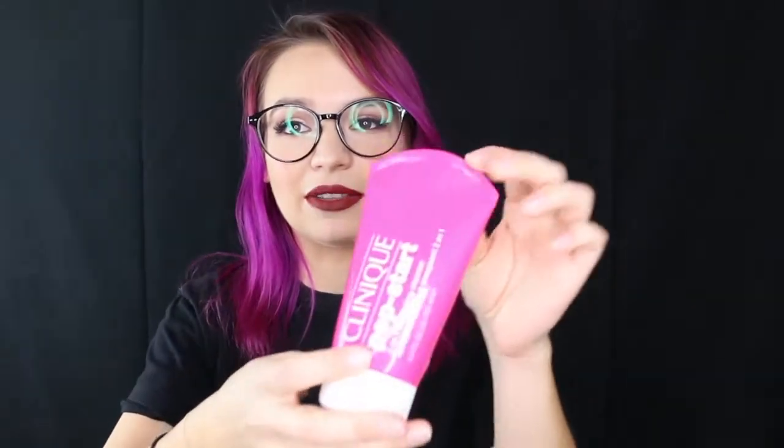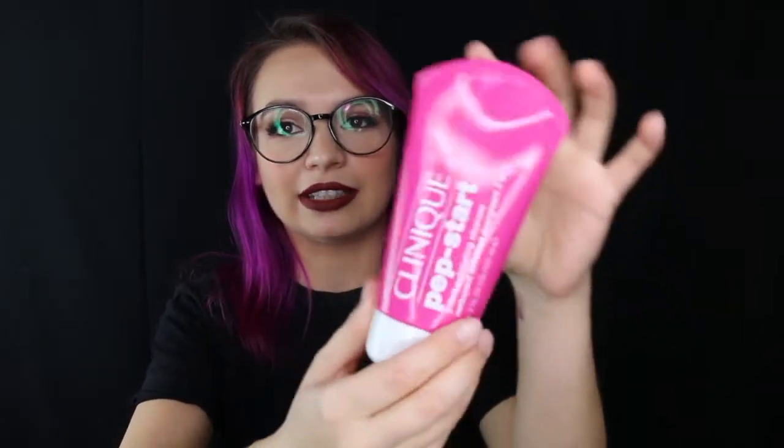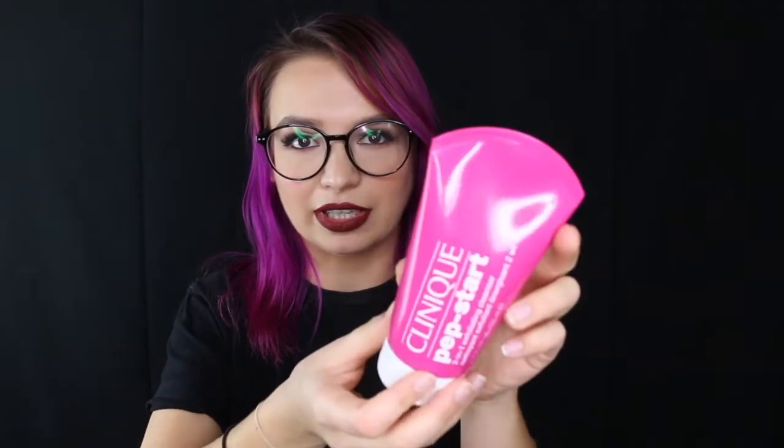Next thing in the bag is this Clinique 2-in-1 Pep Start Exfoliating Cleanser. I actually used it the other day. I got to choose this and it's great because I don't have a lot of rubby cleansers — I only have chemical peel type cleansers. I'm excited to have an exfoliator that you can just rub on your face. I only used it once, yesterday, and I think it's good. It made my skin perfectly smooth, and it didn't dry my skin out. I've been slathering on moisturizer after because it's dry November weather. Liking this product so far.